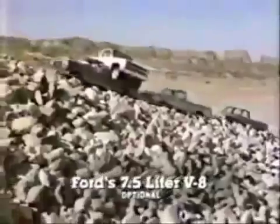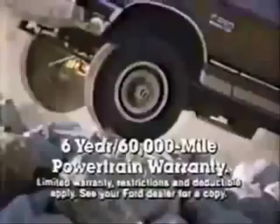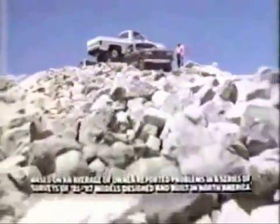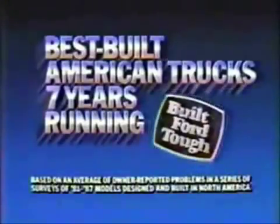This aerodynamic Ford has the biggest V8 engine and a multi-port fuel-injected six standard. And there's more news: now there's a six-year, 60,000-mile powertrain warranty on all '87 Ford-like trucks. The best-built American truck, seven years running. Built Ford Tough.